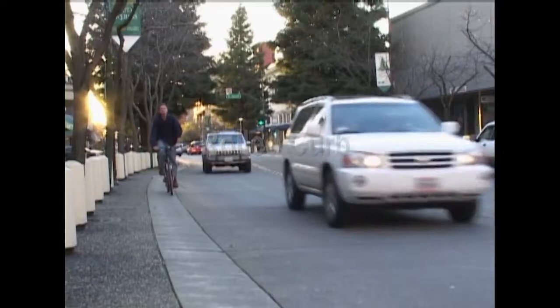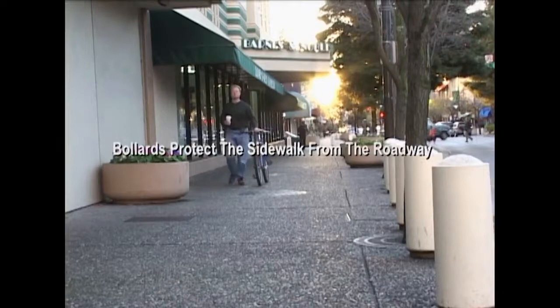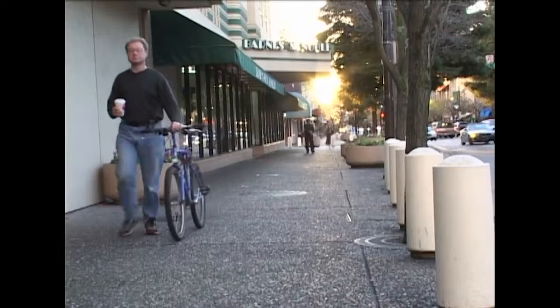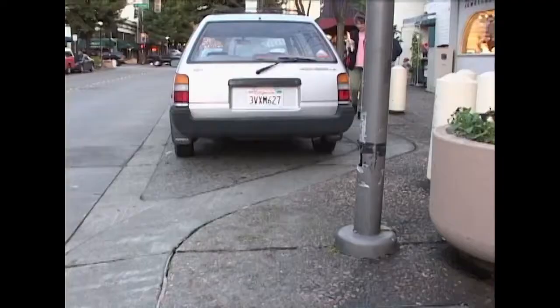One way to make a safer environment for walking and bicycling is to soften the edges of your streetscape. A rolled curb like this one provides a gentler transition between the street and the sidewalk. See the line of light-colored columns on the right side of the screen? They're called bollards. They act as a kind of fence or guardrail protecting the sidewalk from the roadway.